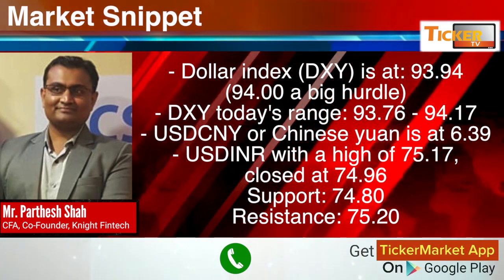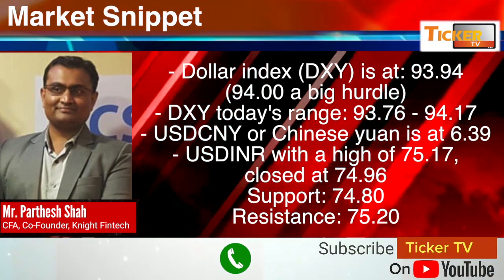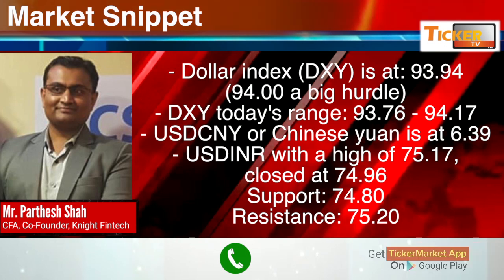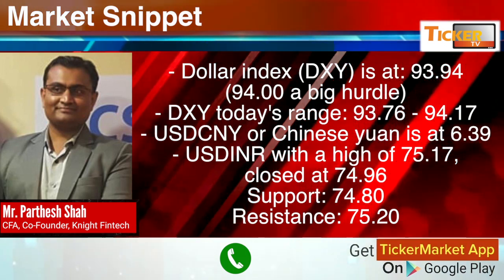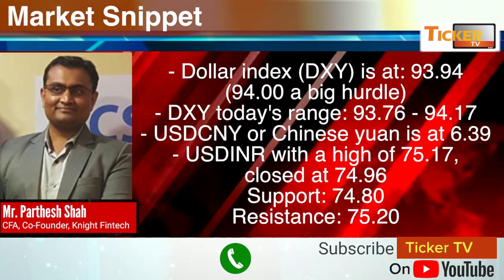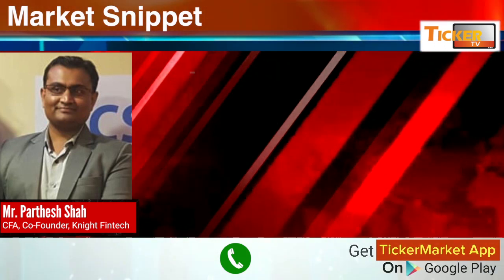DXY's today's range seems to be 93.76 to 94.17. 94 is still turning out to be a big hurdle for the Dollar Index. USD/CNY or Chinese Yuan is at 6.39.